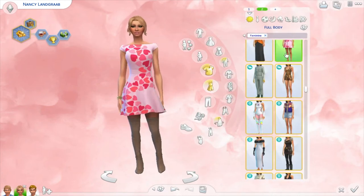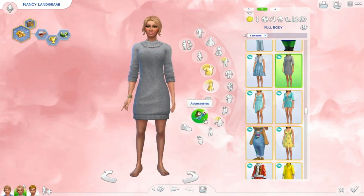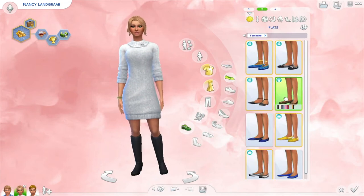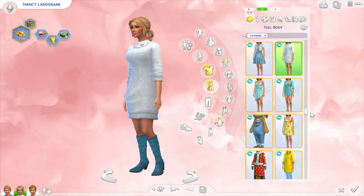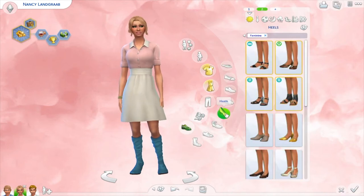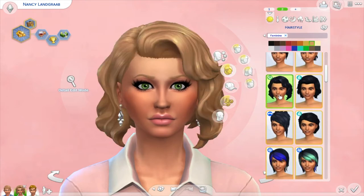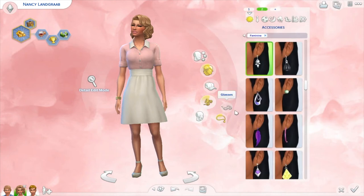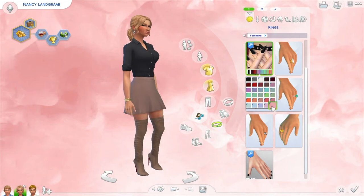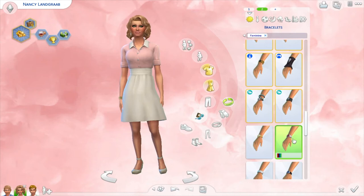I'm really, really happy with the way Nancy turns out. I feel like her outfits really match her personality and make her look a lot more glamorous compared to what she was wearing before. You always see her around town when you're playing the game, and I just feel like she looks so out of place, so I've made her look more fashionable. I'm also going to upload her to my gallery, which is under the username simileofficial, if you'd like to download her.